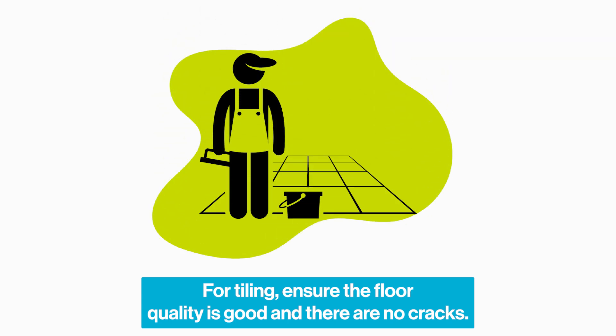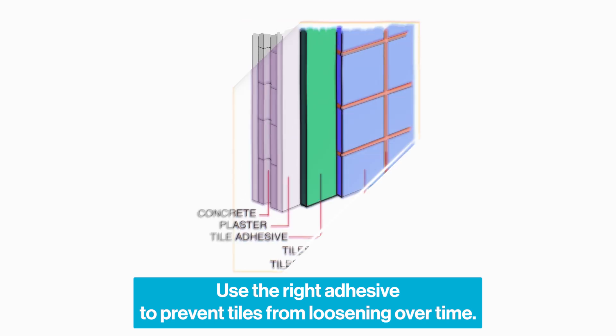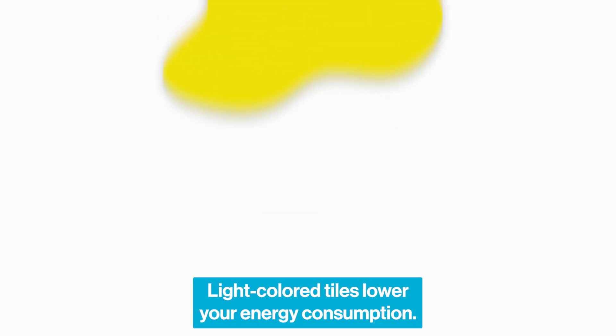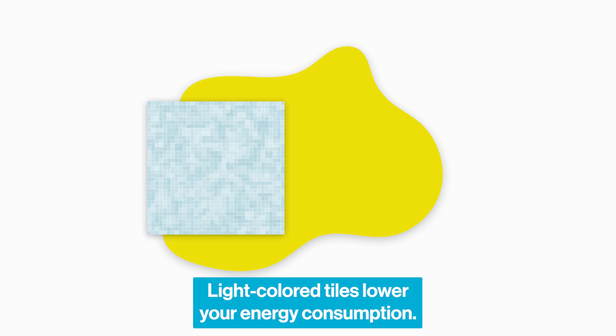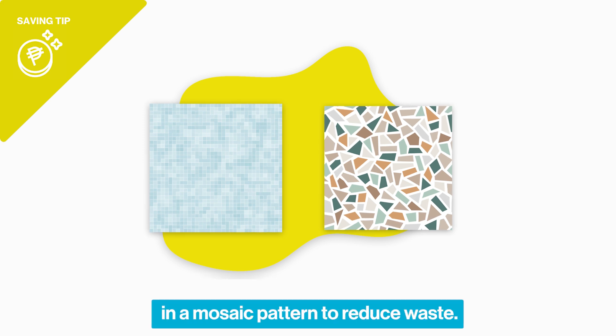For tiling, ensure the floor quality is good and there are no cracks. Use the right adhesive to prevent tiles from loosening over time. Light-colored tiles lower your energy consumption. Get creative with broken or smaller tiles by using them in a mosaic pattern to reduce waste.